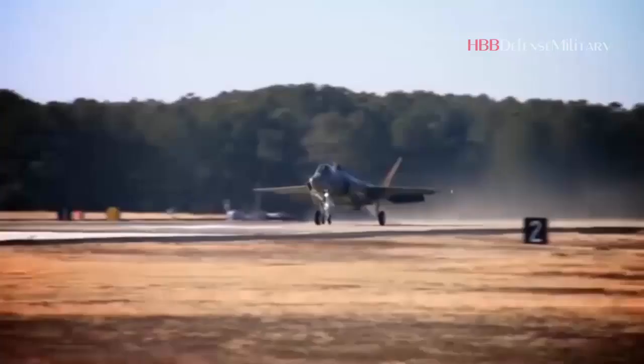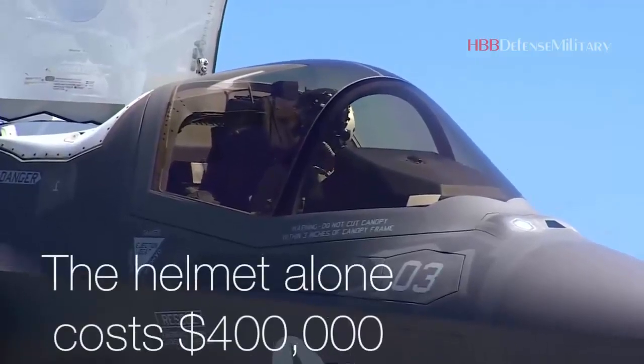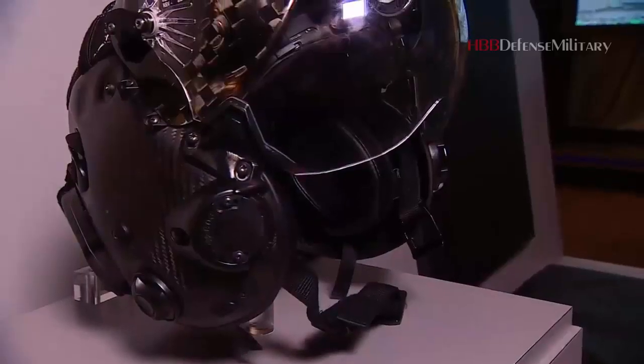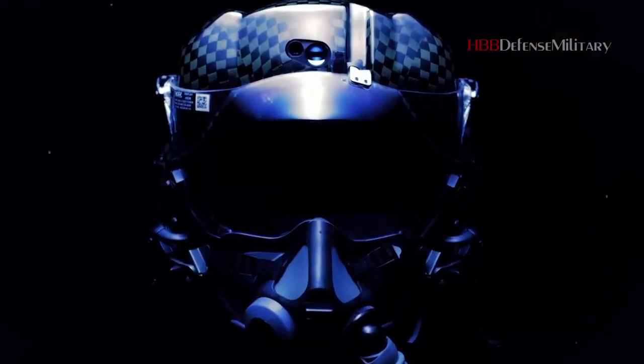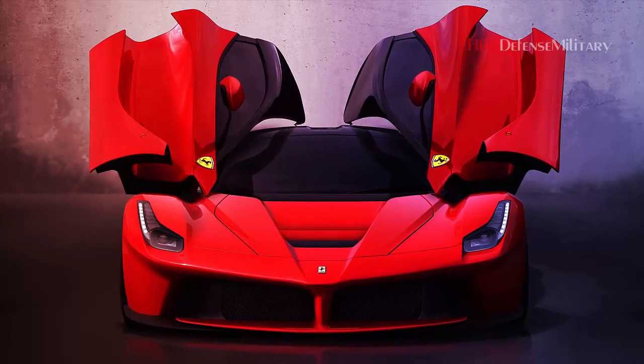One of the F-35 Lightning II's most impressive and controversial components is the $400,000 helmet produced by a joint venture between Rockwell Collins and Elbit Systems of America. If you're looking for a helmet for the advanced F-35 Lightning II, then get ready to put down enough money to buy a Ferrari sports car.